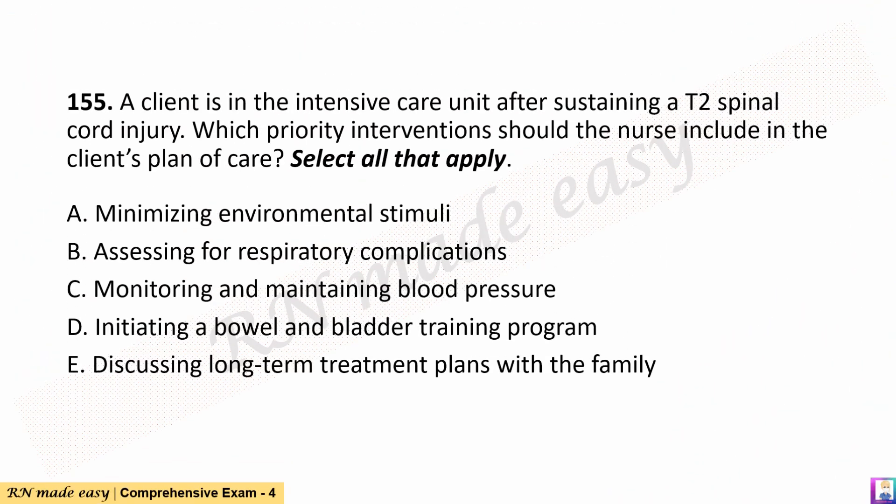Question 155. A client is in the intensive care unit after sustaining a T2 spinal cord injury. Which priority interventions should the nurse include in the client's plan of care? Select all that apply. A. Minimizing environmental stimuli. B. Assessing for respiratory complications. C. Monitoring and maintaining blood pressure. D. Initiating a bowel and bladder training program. E. Discussing long-term treatment plans with the family.